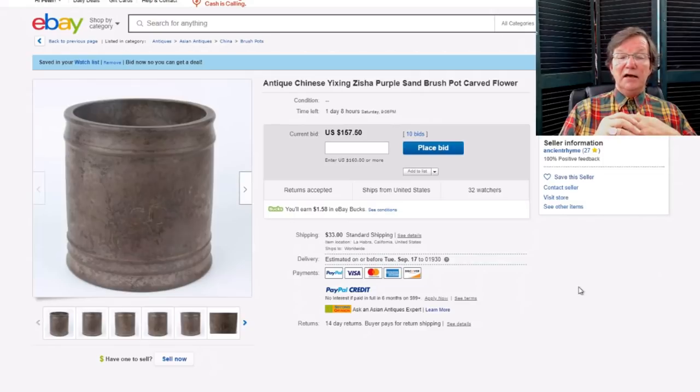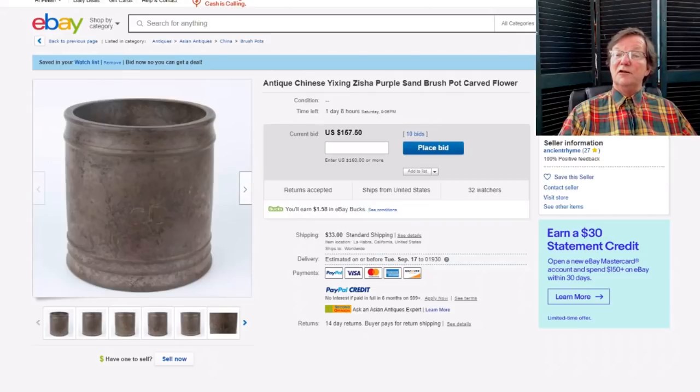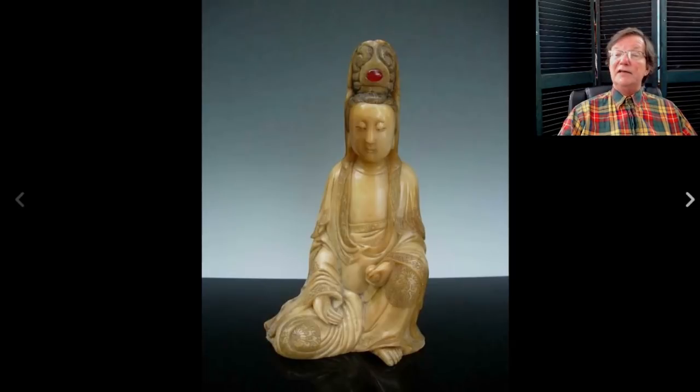This is also going to be in the newsletter: a really nice old Yixing inscribed and decorated brush pot. It looks like it's been in a musty, damp place for a while — I'd give it a little cleaning up — but a nice-looking thing.